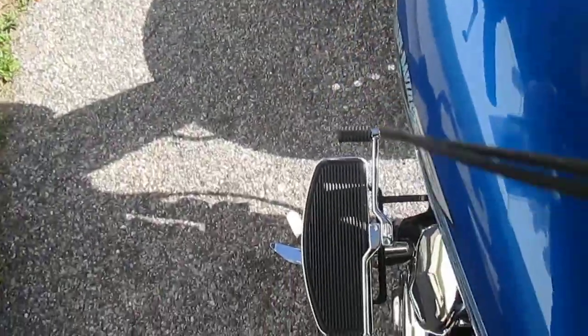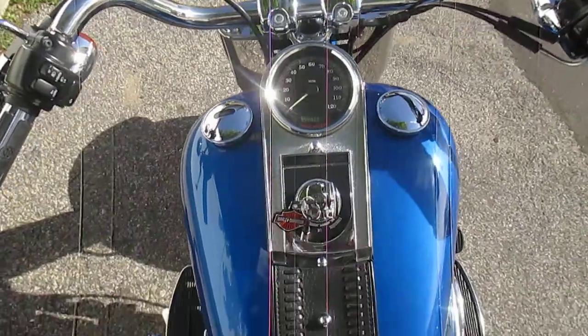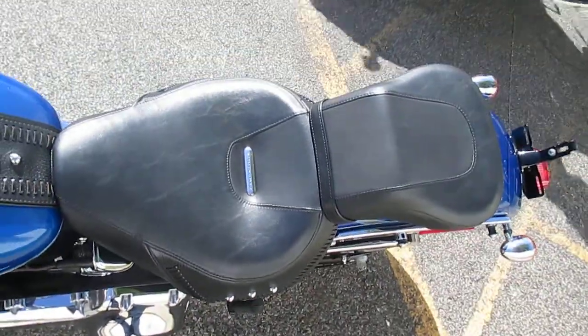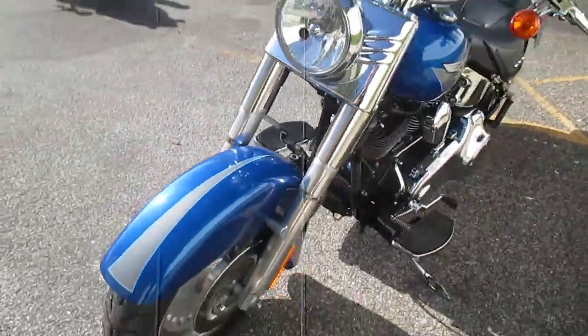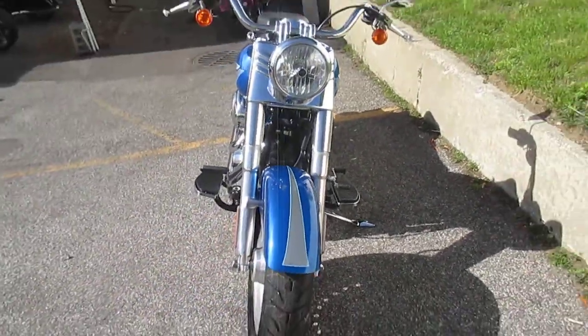Take a peek at the miles — nice, low miles. That is a handsome motorcycle.